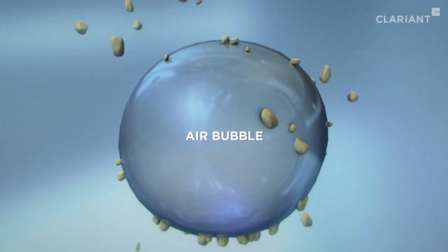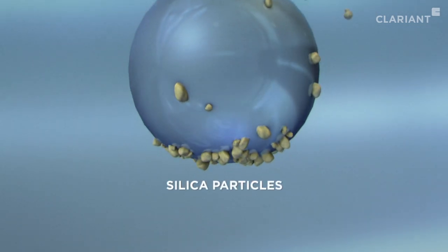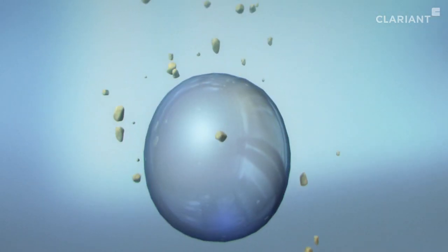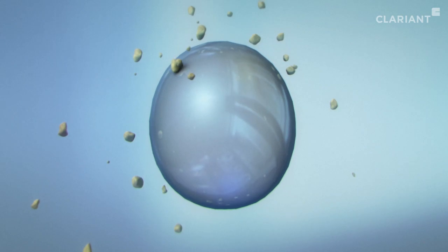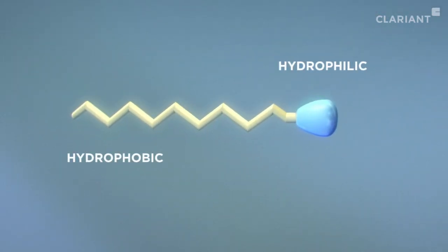Air is injected and forms bubbles, which rise to the surface. The unwanted minerals collect on the surface of the bubbles as they rise. Normally, the impurities like silica would not stick to the bubbles. The chemicals of Clariont help to form a bond between the silica particles and the surface of the bubbles.